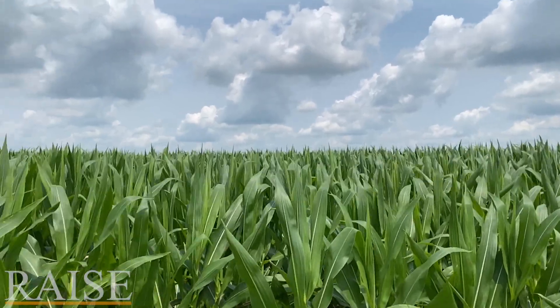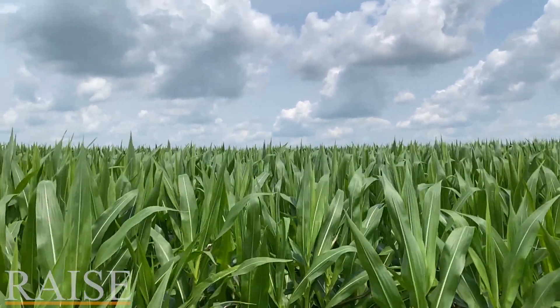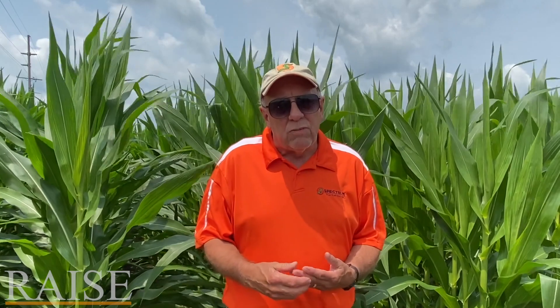If you need any more details on any of this, don't hesitate to give your Spectrum Non-GMO consultant or retailer a call, and we're with you as we raise this crop.